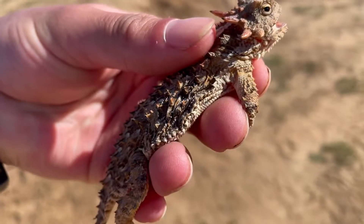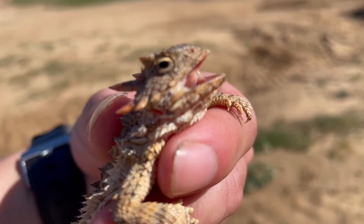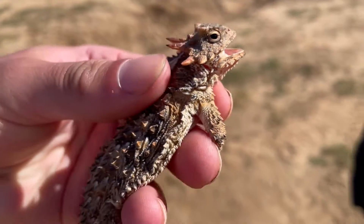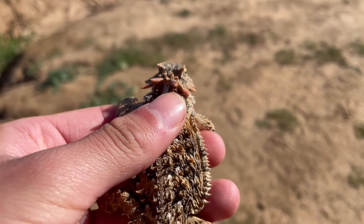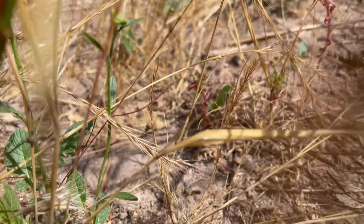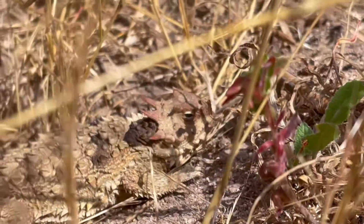These lizards are flat-bodied and oval-shaped with a snout-vent length of around 2.5 to 4.5 inches long. They can be brownish, yellow, or gray with reddish horns on the head and dark blotches on the body. Just like the desert horned lizard, their primary method of defense is camouflage while remaining motionless, but they can run short distances.